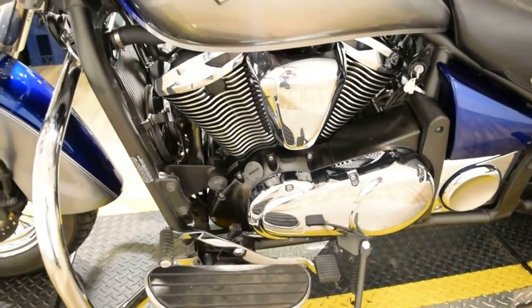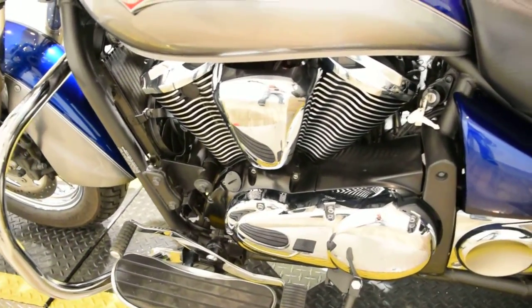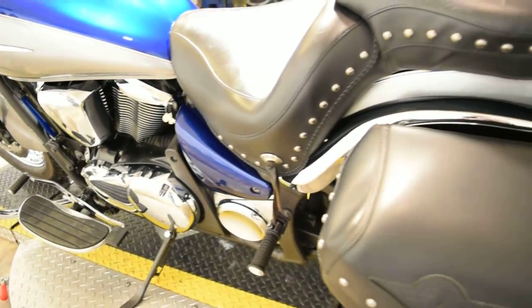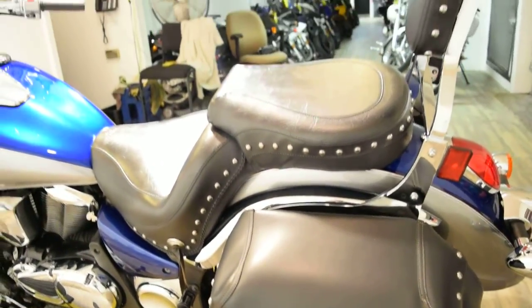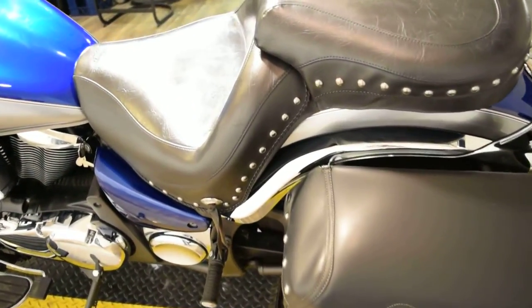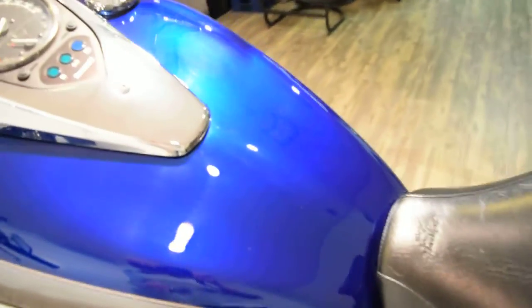We are still selling. If you're interested in this bike, give us a call right away. The number is 847-526-0500. Of course, you can always come in person, check out all of our inventory, and take something home today.